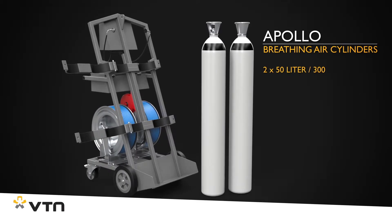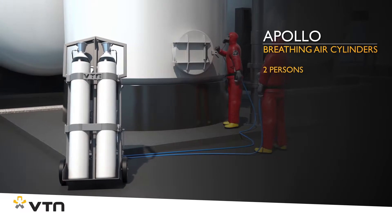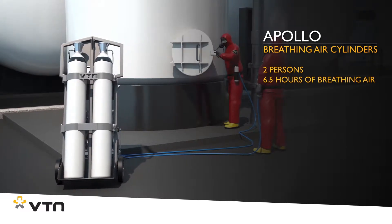Its two 50-liter, 300-bar breathing air cylinders make it possible to work with two persons at the same time for up to 6.5 hours.